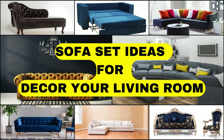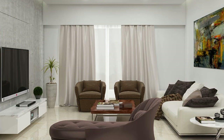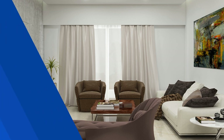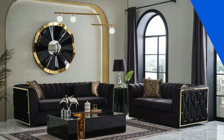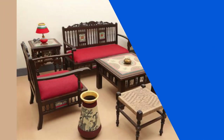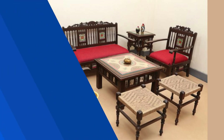Creating the perfect sofa set for your living space involves a thoughtful blend of comfort, style, and functionality. Begin by considering the room's overall design aesthetic and color palette. If you're aiming for a contemporary look, opt for sleek, clean lines and neutral tones like gray, beige, or white. For a more traditional feel, explore rich, warm hues and classic silhouettes with intricate detailing.